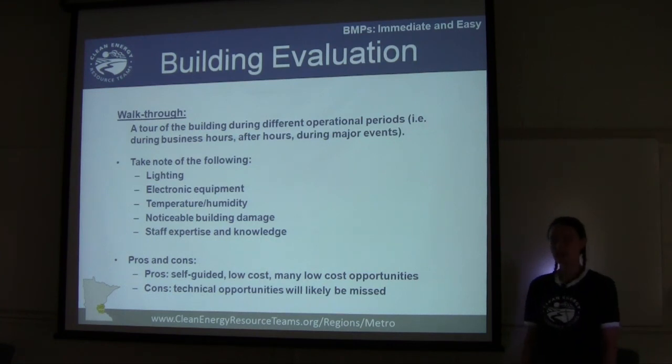When you do the walkthrough, take note of the following. Look at the lighting — is it left on in places? Are areas too bright or too dim? Is there lighting on near windows where daylighting is available? Then look at electronic equipment — what is on, how often is it used, is it left on all the time? Also take note of the temperature and humidity throughout the building — are areas comfortable, too hot, or too cold? Could people wear sweaters instead of sitting in 75-degree rooms in winter? These observations can indicate whether your HVAC systems are working correctly.